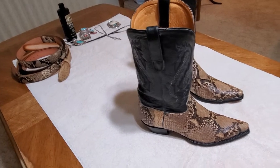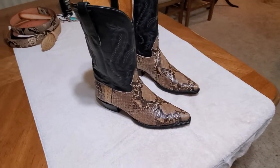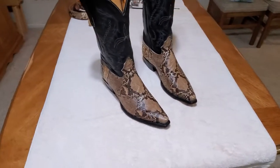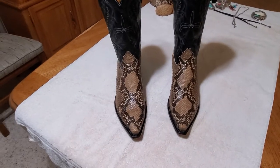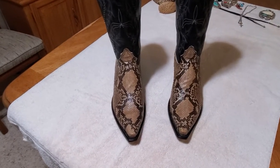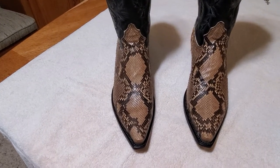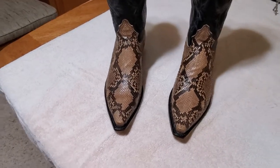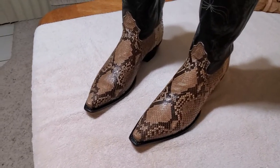These are what they call belly cut python, so they cut the belly of the snake and then you get the back of the snake that shows up. They have belly cut and they have back cut — back cut shows the belly of the snake, but this shows the back of the snake, like if you were looking down on it as it was crawling.